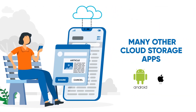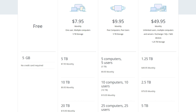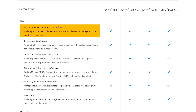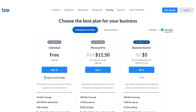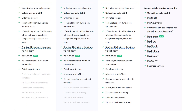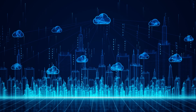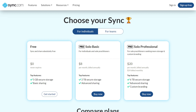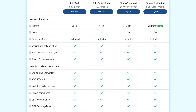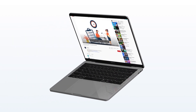There are many other cloud storage apps worth considering. iDrive offers 5 GB of free storage and up to 5 TB of paid storage, supporting backup and sync across multiple devices including computers, smartphones, and tablets, with features like file sharing, versioning, and remote wipe. Box is another good option, offering 10 GB free and unlimited paid storage, focusing on business and enterprise users with collaboration, security tools, and integrations with Microsoft Office, Salesforce, and Adobe. Sync offers 5 GB free and up to 4 TB paid, emphasizing privacy with end-to-end encryption and zero-knowledge architecture, plus file sharing, versioning, and recovery.